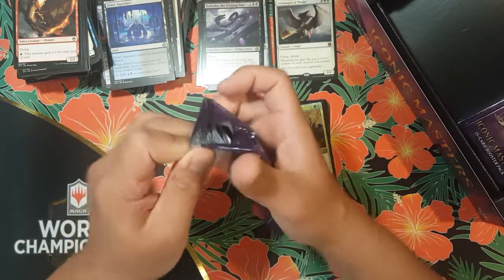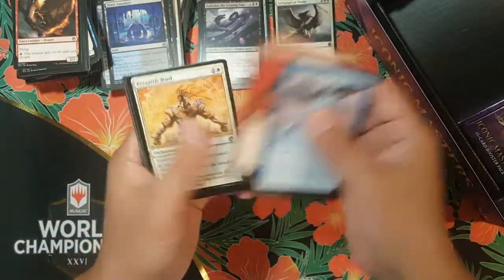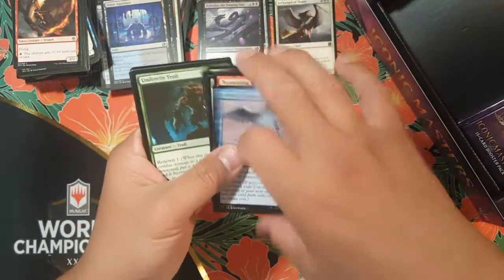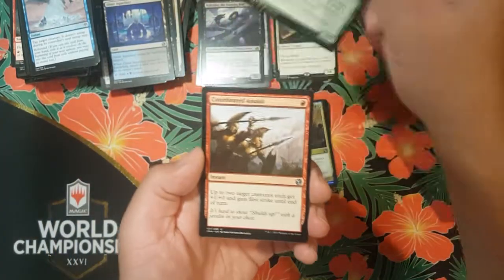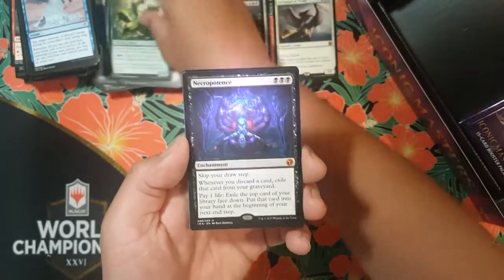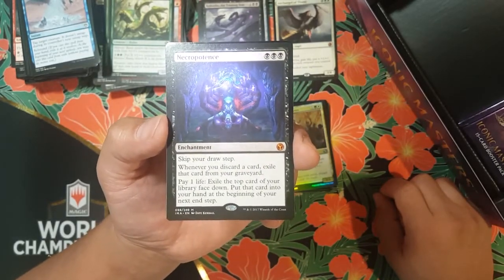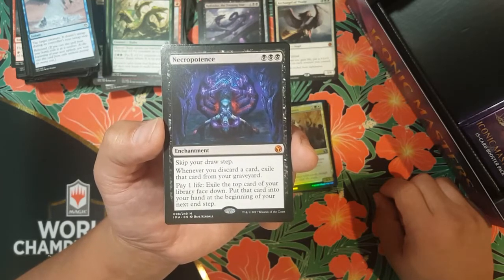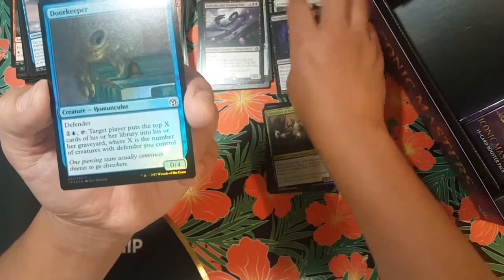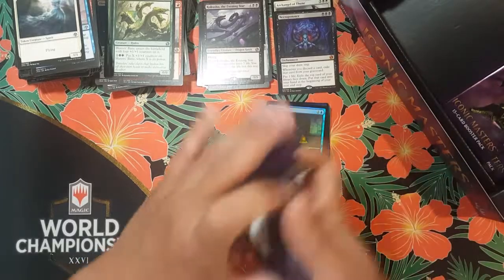We've gotten some decent hits in the middle — one mythic box though. Come on, please give it to me! We got an Undercity Troll, Coordinated Assault, Heroes' Bane. For the rare mythic — oh nice, we got another mythic! Necropotence — three colorless enchantment. Skip your draw step, whenever you discard a card exile that card. Pay one life, exile the top card of your library face down, put that card into your hand at the beginning of your next end step. Not too bad — second mythic!